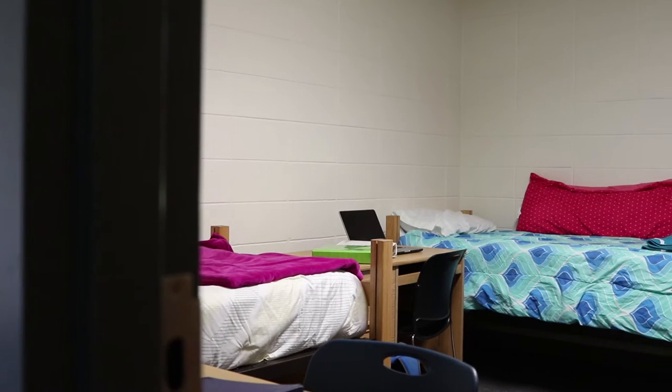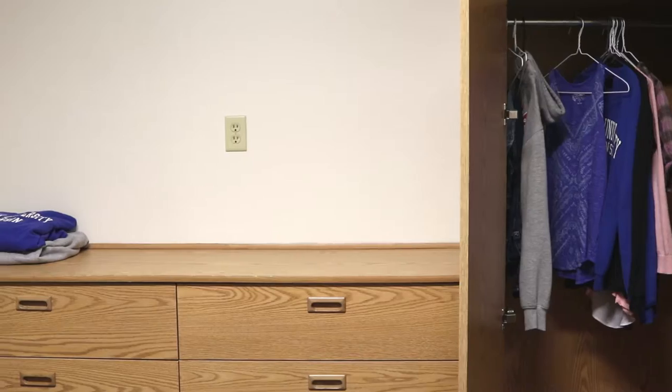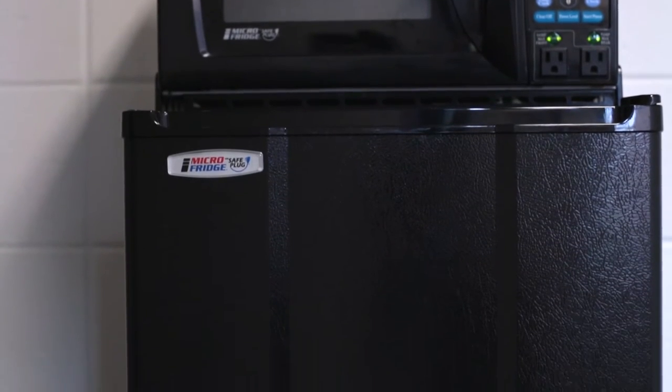Each student will receive a bed which has the option to lock, a desk, wardrobe, and dresser, as well as a full-size fridge and microwave for the students to share.